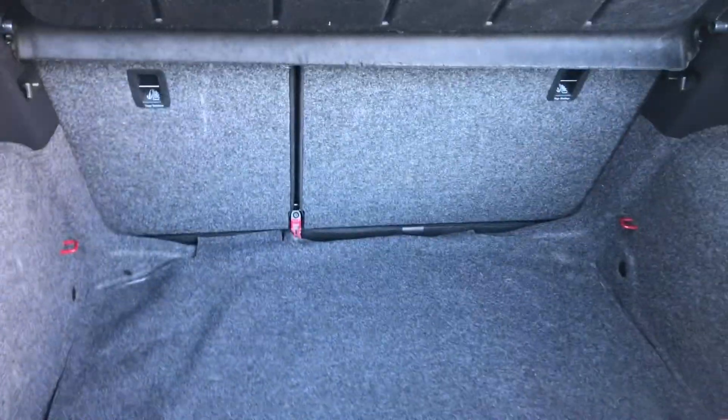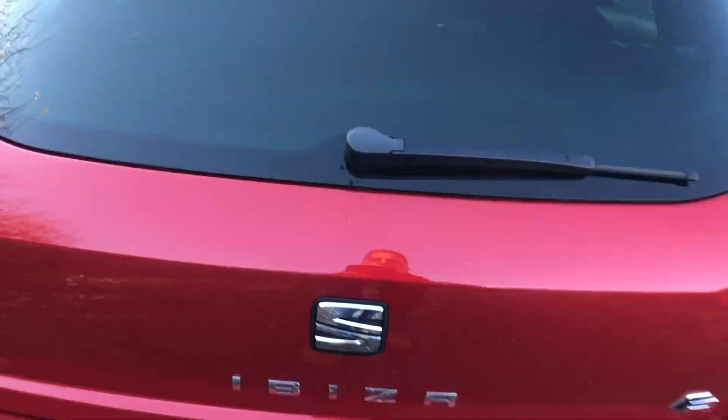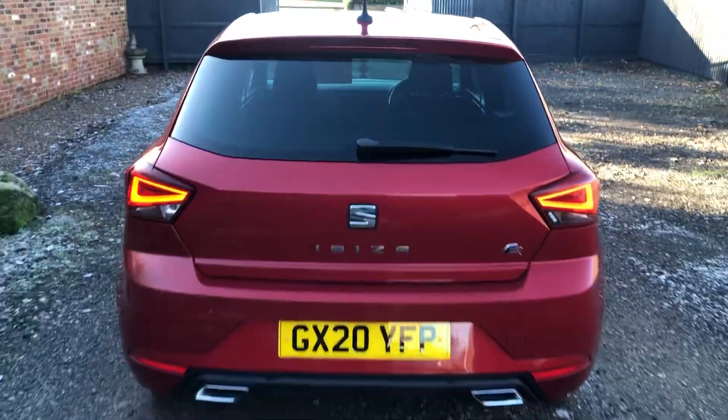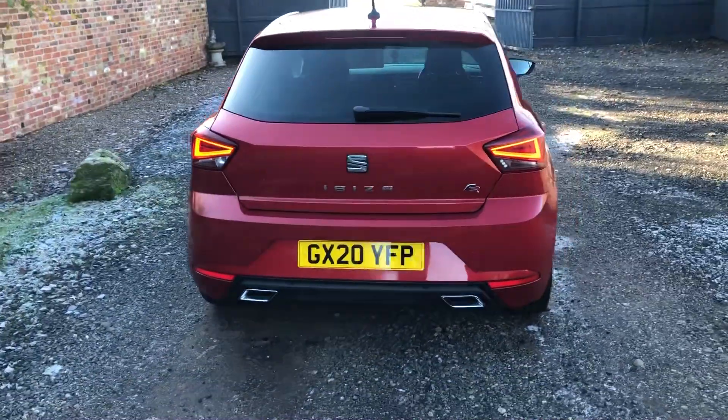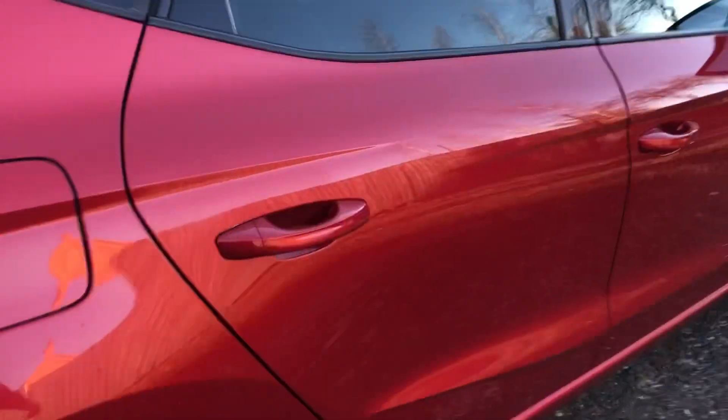Taking a look at the boot — good size boot. You don't get a spare with it, but it's got the air pump and whatnot. Pretty car. No scratches on the alloys.